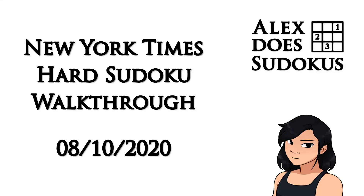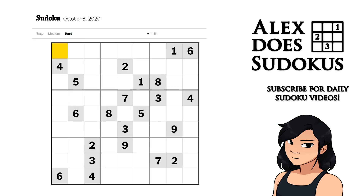Good morning Internet. This is Alex Does Sudokus and it is Thursday the 8th of October 2020, and we have another hard New York Times Sudoku for us today. So let's jump right in. I'm going to try to use the new keyboard shortcut of just using the space bar to switch between normal and candidate mode, because it turns out you can do that.